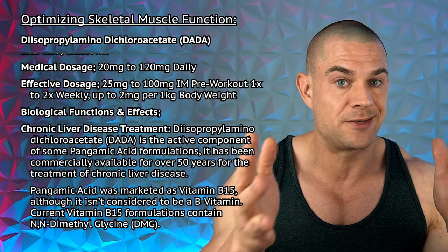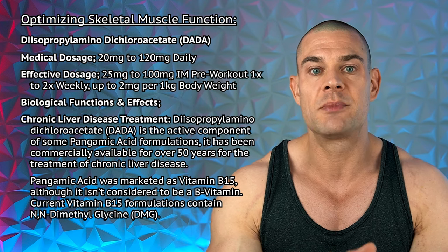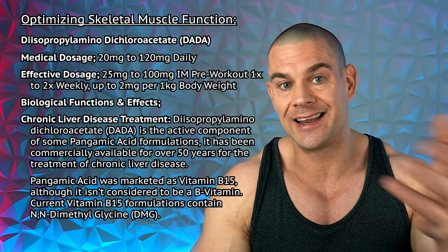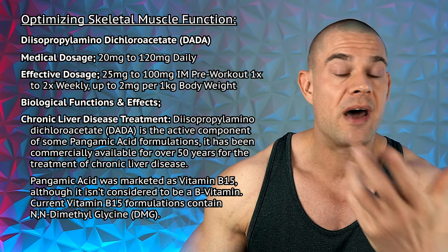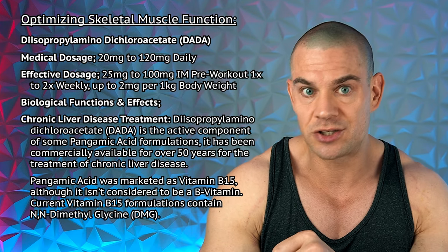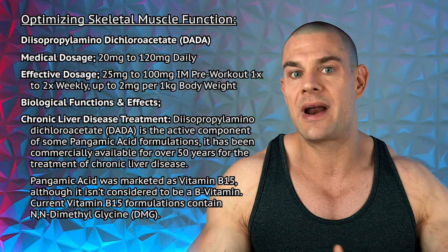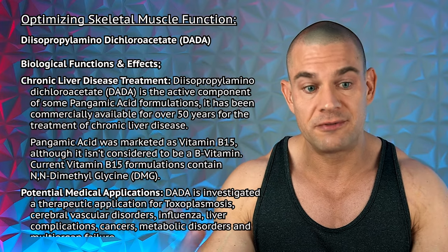So ideally, you inject it maybe once or twice per week. Doses can be between 20 milligrams up to 100 milligrams intramuscularly. And then if needed, you can start ramping up the dose depending on how your performance lasts during your endurance sessions. But it seems that the effective dose for bodybuilding purposes or endurance sports purposes is much, much lower. I haven't really talked to so many people who use diisopropylamine dichloroacetate themselves — I've heard it through the grapevine here and there — but it seems that the dosage range varies greatly from individual to individual.